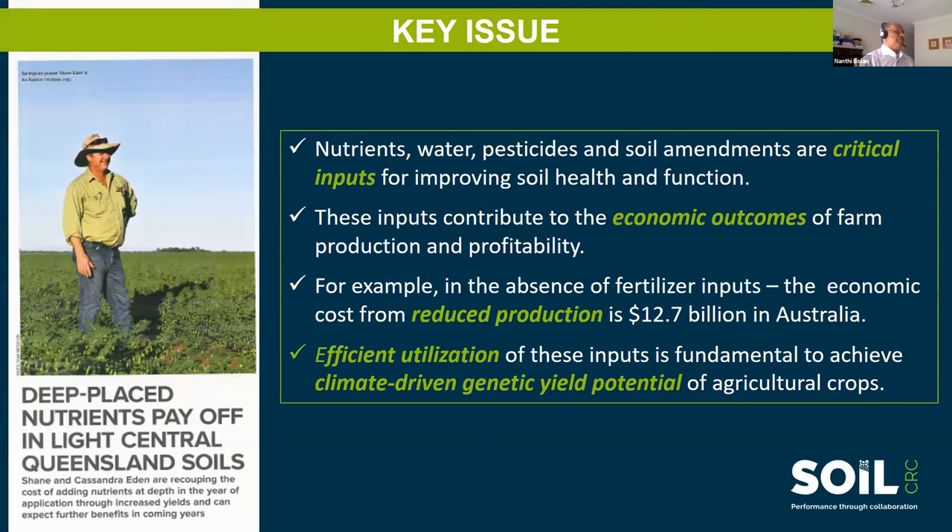What is the key issue? Nutrients, water, pesticide, and soil amendments are the critical inputs. They contribute to the economic outcome of farm production and profitability. For example, in the absence of fertilizer input, the economic cost from reduced production can be $12.5 to $12.7 billion in Australia.